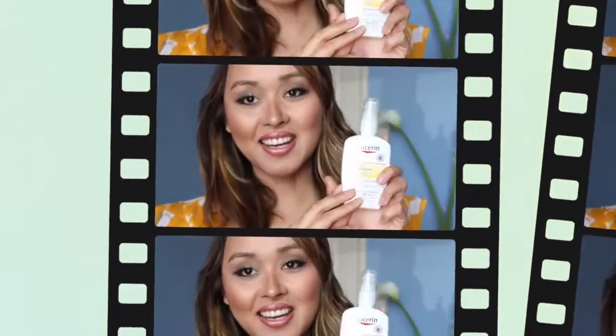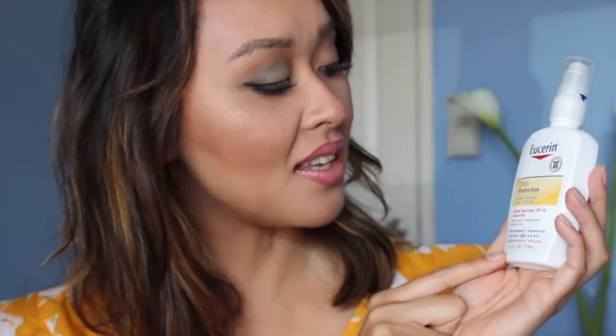Next I got the Eucerin face lotion — their Moisturizing Face Lotion Daily Protection with SPF 30. It helps moisturize sensitive skin and protect it from the sun. It's a great dermatologist-tested product and it doesn't clog your pores.